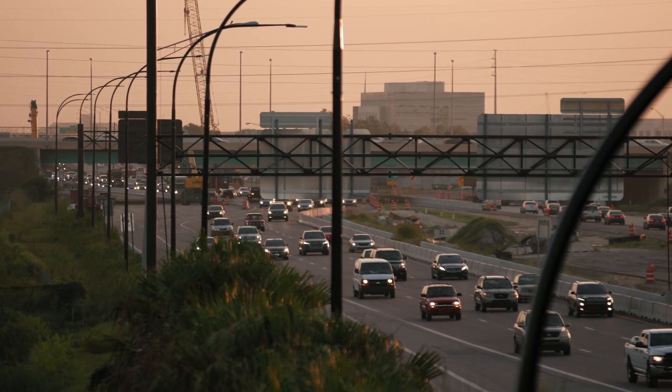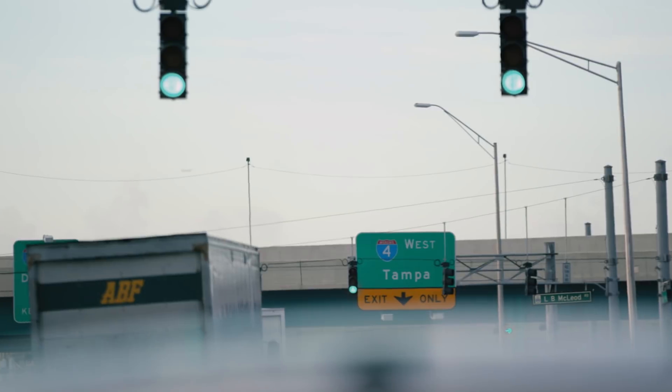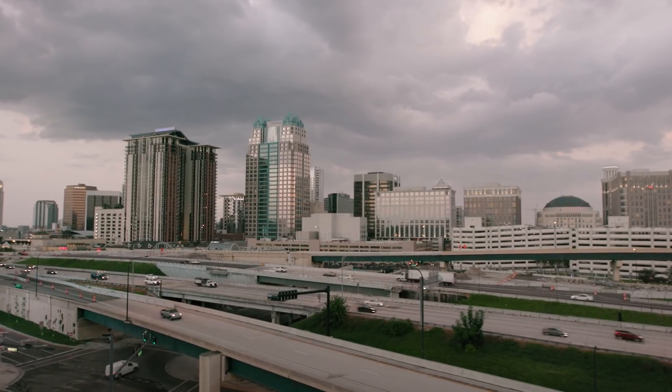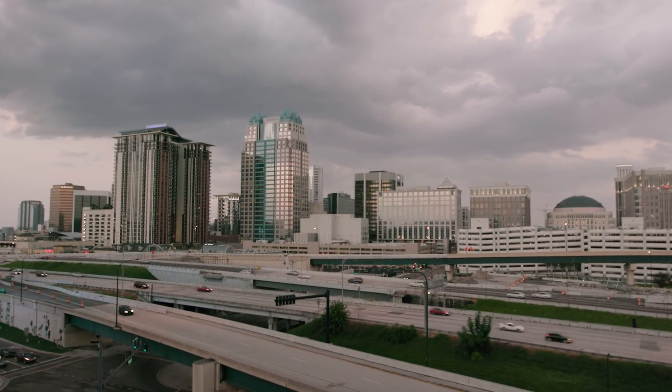The I-4 Ultimate is just one piece of a global puzzle, where increased urbanization calls for updated transport solutions. Nationally, we have a lot of failing infrastructure, and projects like this are important to surrounding communities and cities to make sure that we have proper throughput and connectivity between all of our communities for economic growth.